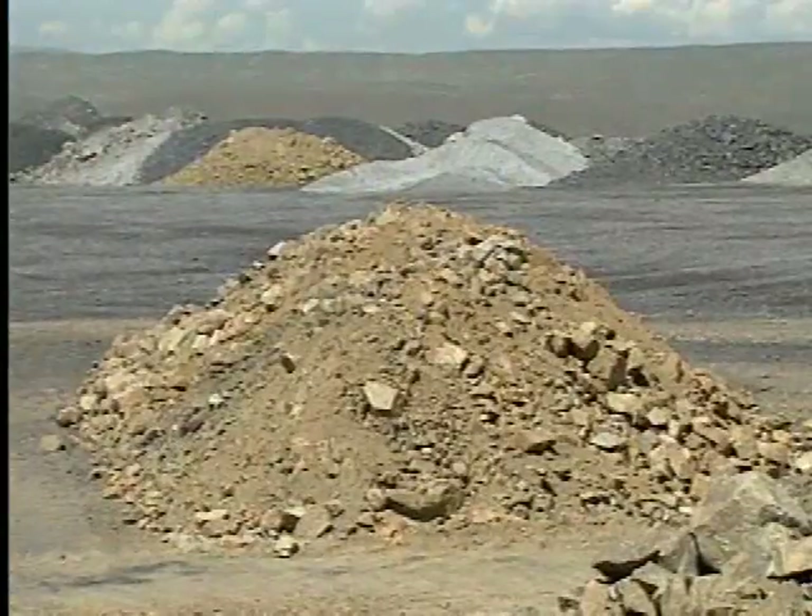Lo que hicimos, como pueden ver detrás de mí, fue construir seis pilares para simular las vermas que usamos en las escombreras, el lugar donde los camiones descargan el material de escombro. Las tres primeras vermas que están más lejos tienen material grueso con piezas grandes, mientras que las tres más cercanas fueron hechas con un material más blando.